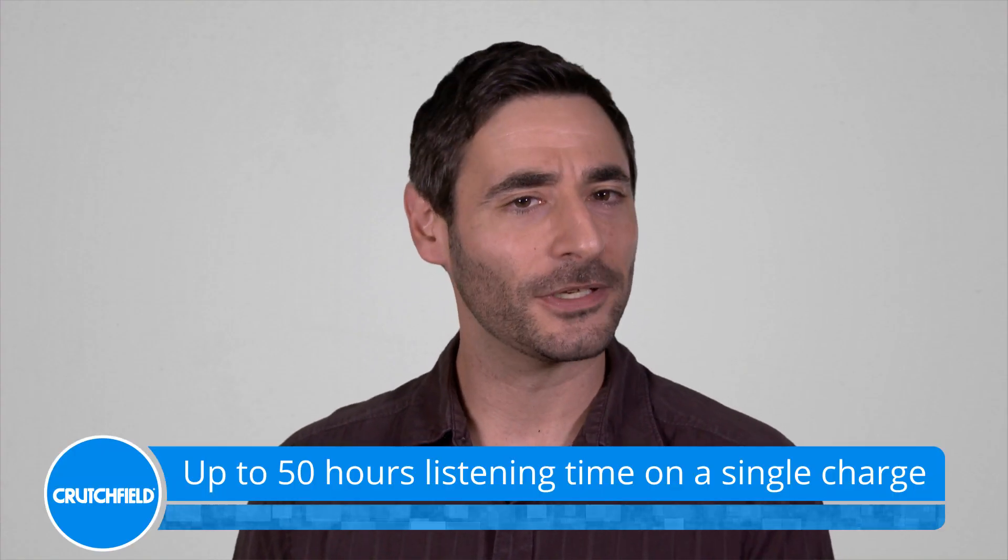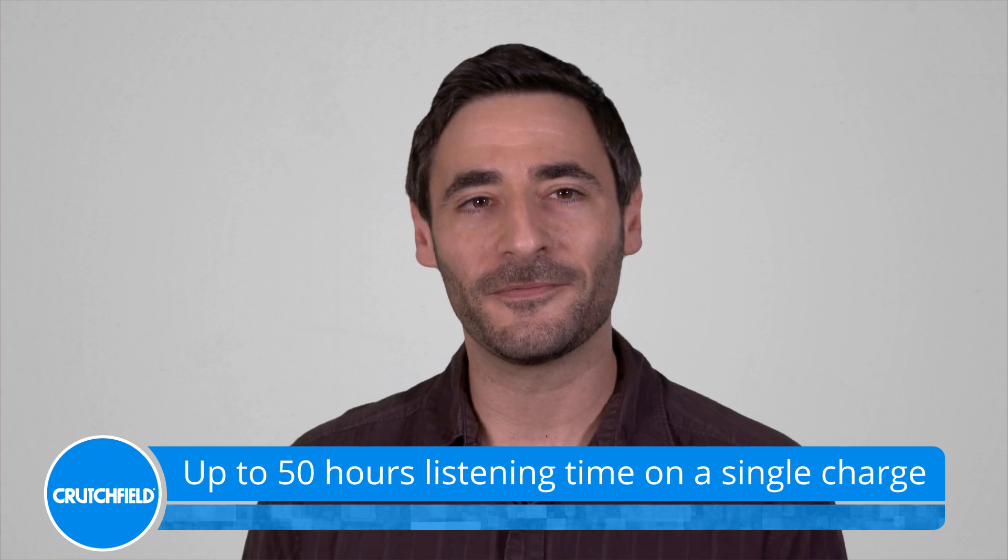Battery life is excellent, giving you up to 50 hours of listening time. During our extensive testing, we were pleased to find out that the player will easily run all day without needing a recharge.